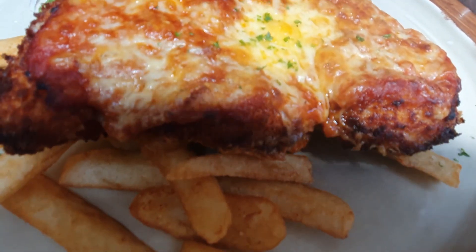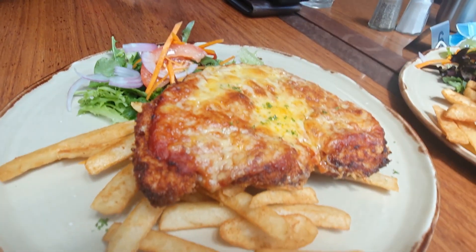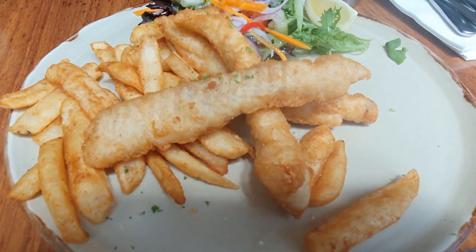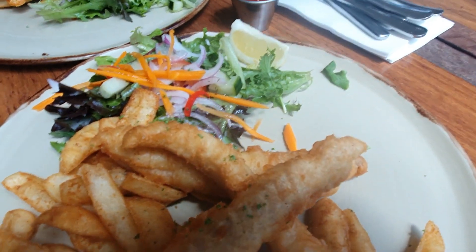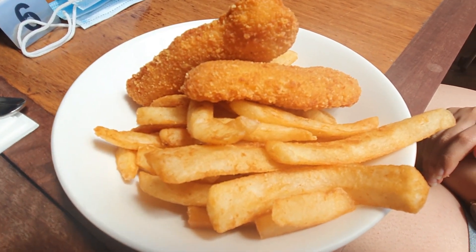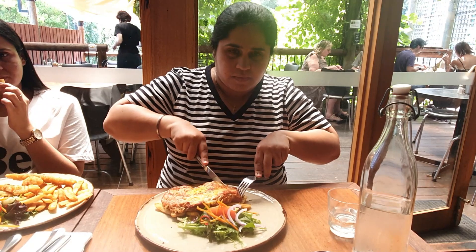We ordered chicken parma which came with a side of french fries and salad. We also ordered fish and chips which also came with a side of salad, and another thing was chicken tenders with a side of chips.